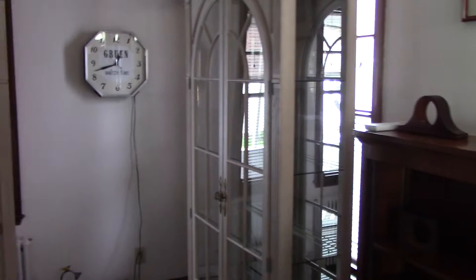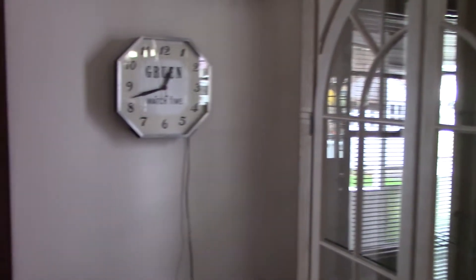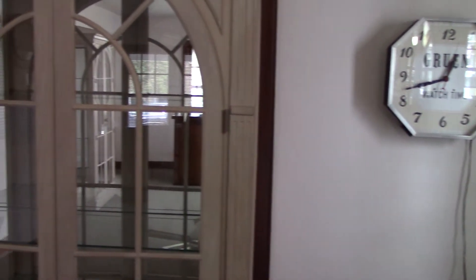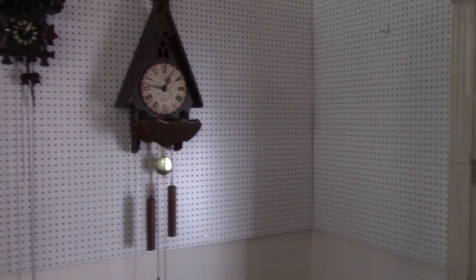We have some more display cases here — not yet stocked, but hopefully you'll get the idea of what we have in mind as we pan past another display case. These by the way light up very nicely. We have a pegboard area for our hanging clocks.